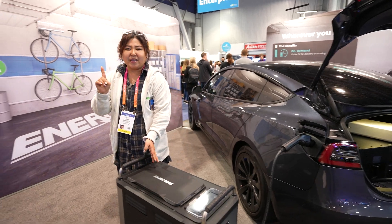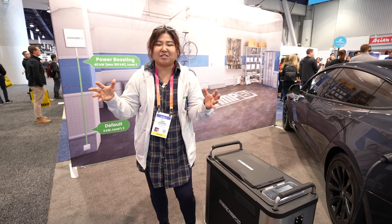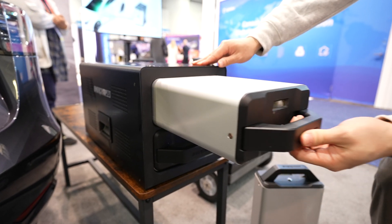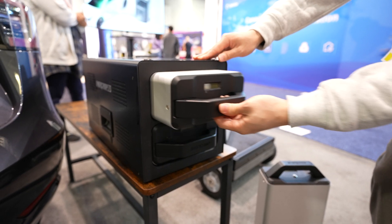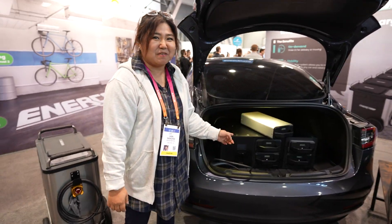We do have competitors, but those competitors have humongous big batteries. Ours is very compact, and if you want to go camping and you have range anxiety, you can simply put the modules in your truck like this and carry them around.